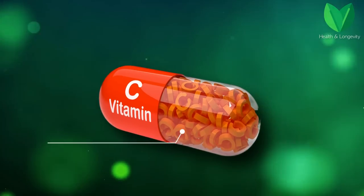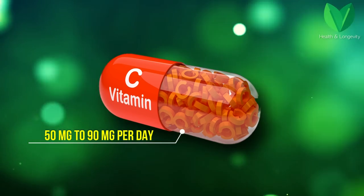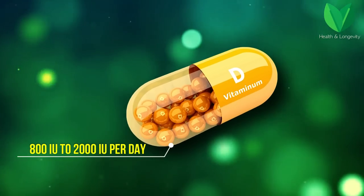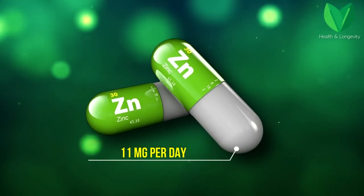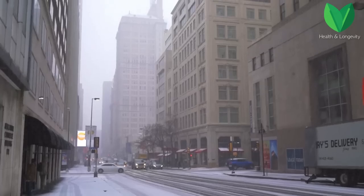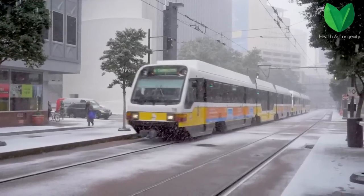The dose of vitamin C in different sources varies from 50 mg to 90 mg per day. The daily dose of vitamin D can vary from 800 to 2,000 international units. And the daily dose of zinc is 11 mg. With a very high degree of probability, you lack some of these substances, especially if you live in cold regions or in places where there is winter and snow.